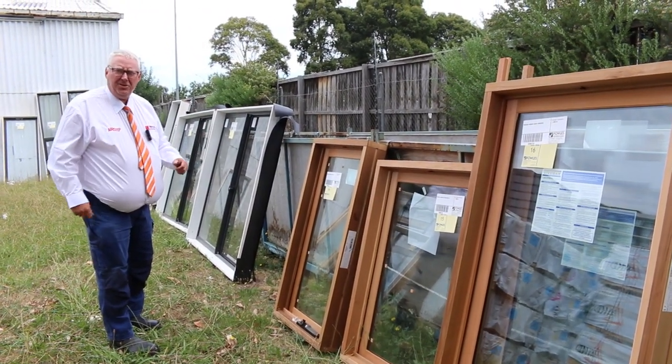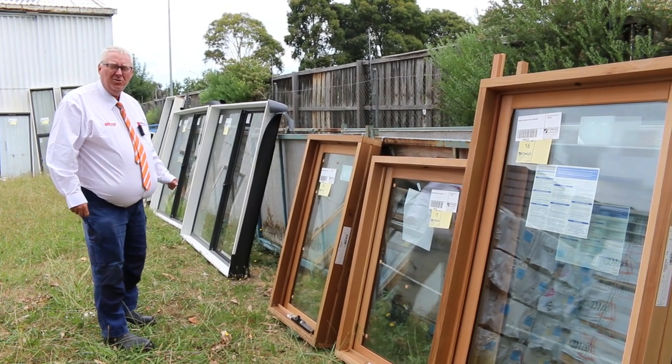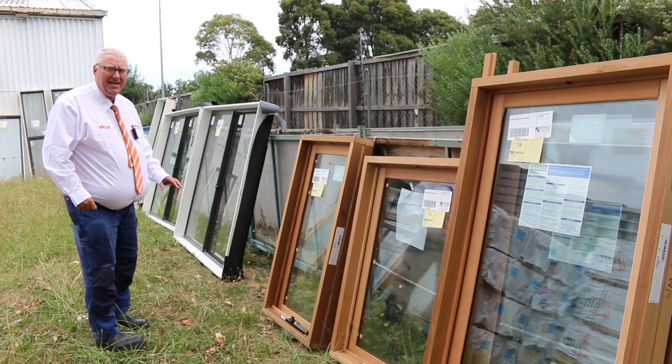Hello, Michael from Fowls here once again for the Tuesday afternoon auction preview. Tomorrow's auction is Wednesday the 25th of January 2023 at 10am.